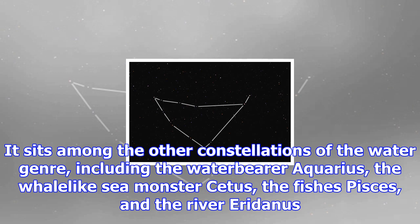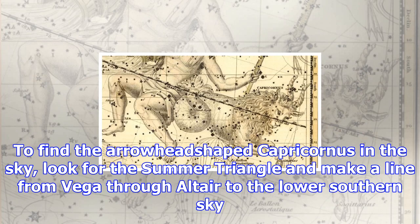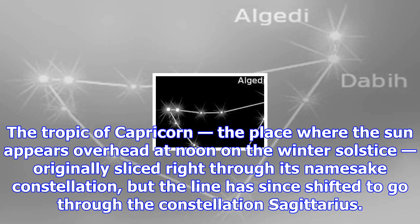Capricornus is among the faintest constellations, just brighter than Cancer. The 40th largest constellation, Capricornus measures 414 square degrees. It sits among the other constellations of the water genre, including the water-bearer Aquarius, the whale-like sea monster Cetus, the fishes Pisces, and the river Eridanus.